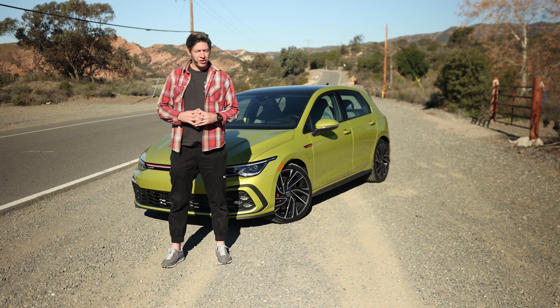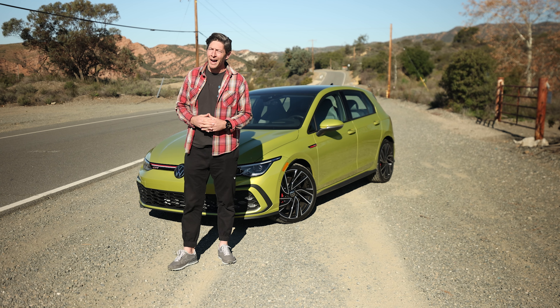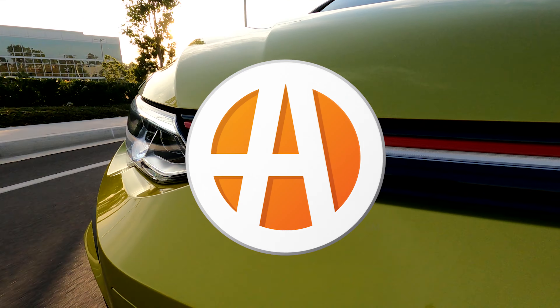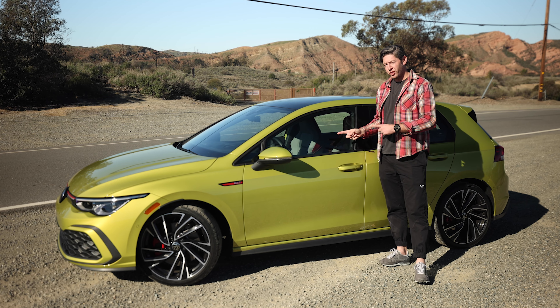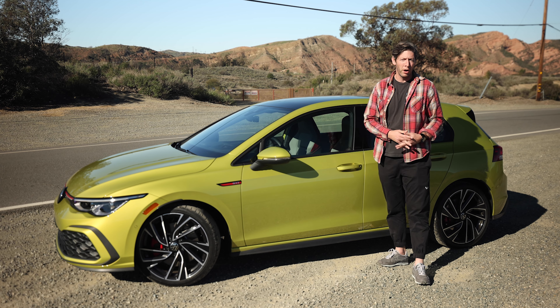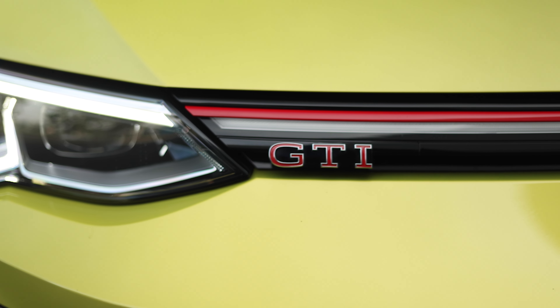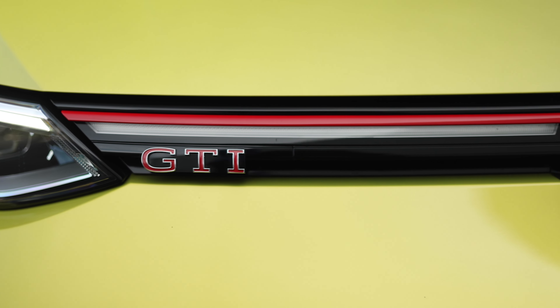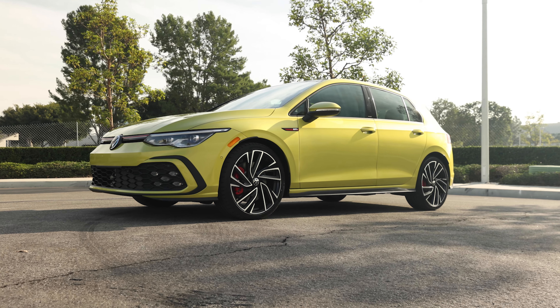Today we're staring at the 8th generation version and I want to know if this 2022 Volkswagen GTI carries the torch. The Mark 8 GTI runs on a modified version of the MQB platform also used on the 7th gen version, but the styling here is clearly updated. My favorite bit is probably the full-length light bar in the nose. I'm okay with the wheels and this paint color is a bit polarizing but certainly plenty of fun.